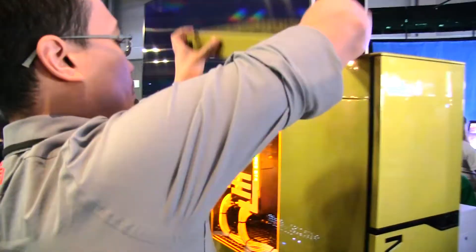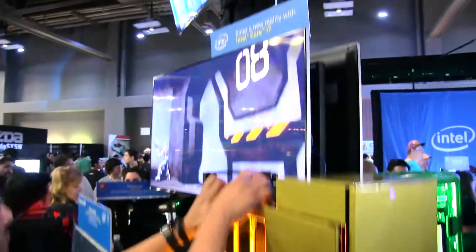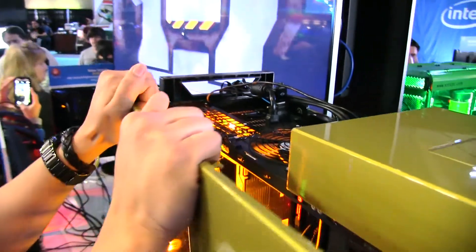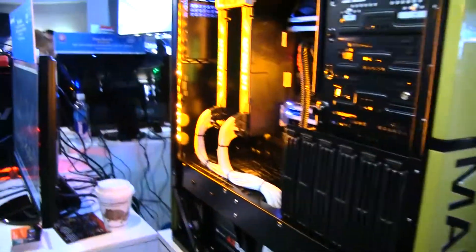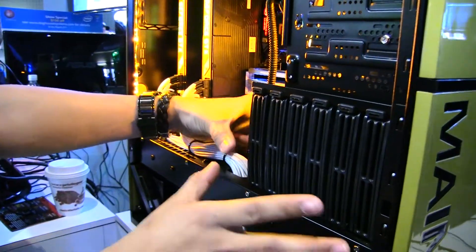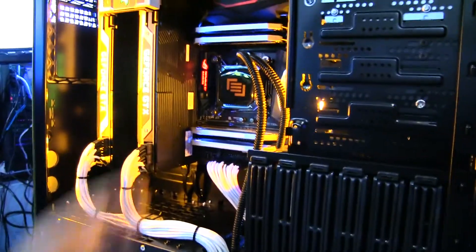The CPU cooler is our custom 180 — yes, we custom build our own CPU coolers. So normally you'll have the standard 120 millimeter cooler or the 240 millimeter cooler. We have our own design 180 millimeter cooler. It's this giant block of 180 millimeter cooler with tubes running to the CPU right there.